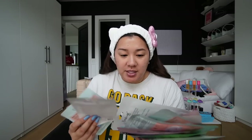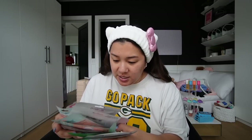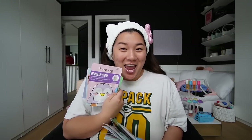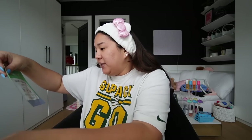I met up with Steph and we did a little lunch and shopping day, and I wanted to do a haul of the stuff I grabbed. But because my skin is a little bit dry right now, I want to do a little face mask simultaneously. I'll do this aloe vera one — soothing, moisture, and brightening.